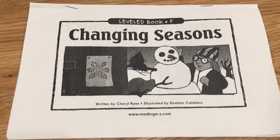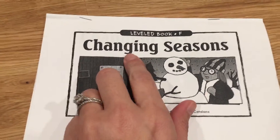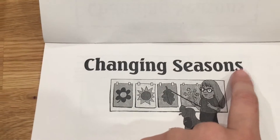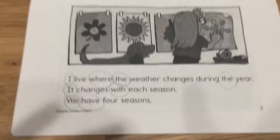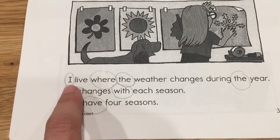The book we're going to read today is all about the changing seasons. Changing seasons — make sure you don't forget those S's at the end of the words. We've already circled all of our word wall words so you can read with me, alright? Ready, read.